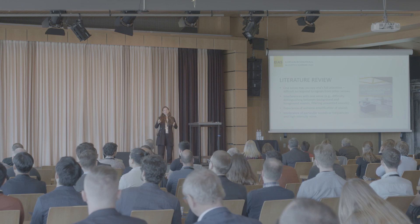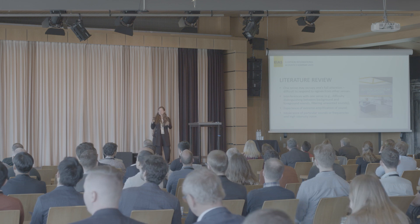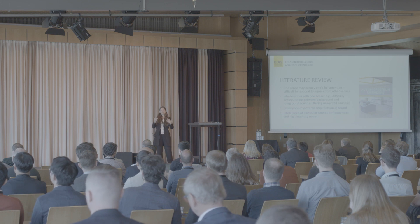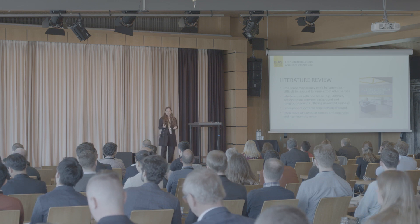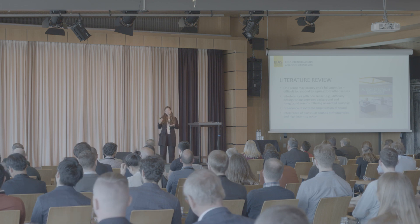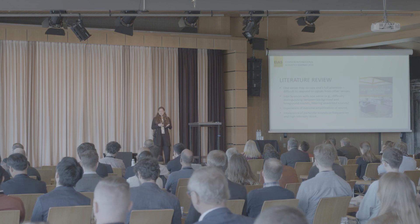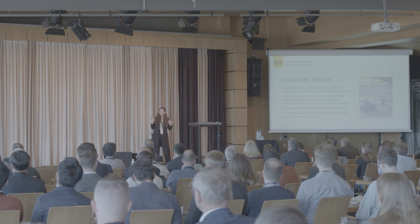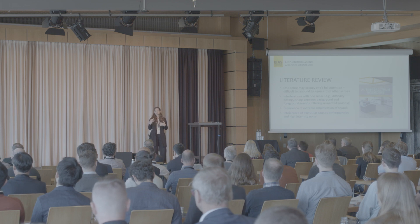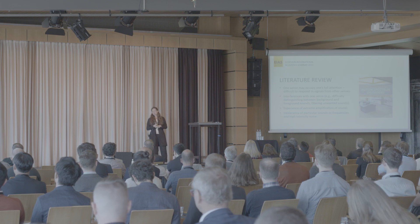My research included various design aspects, but in this talk I will focus more on the acoustics and sound aspects. The literature review shows that one sense may occupy someone's full attention, making it difficult to get signals from other senses. There may be interferences within one sense, such as difficulty distinguishing between background and foreground sounds, experience of extreme amplification of sound, and intolerance to particular sounds or frequencies.